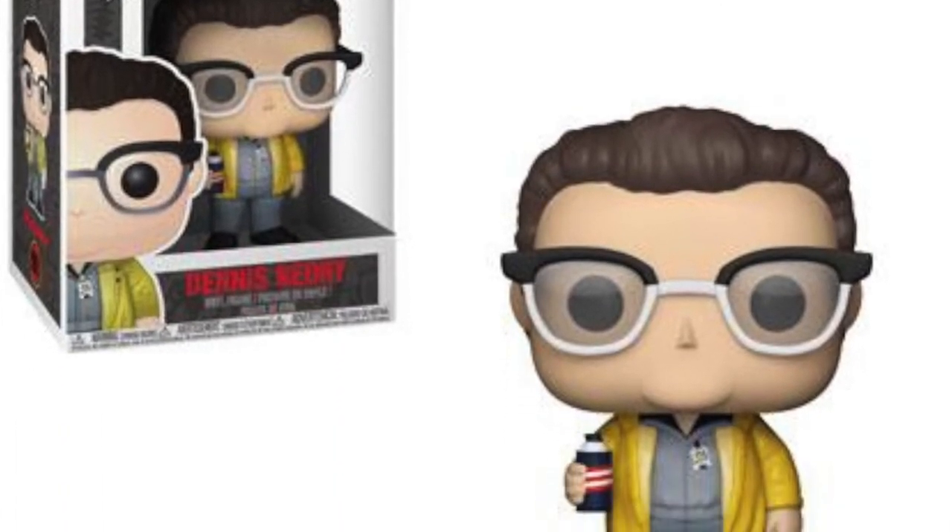We're also getting a Dennis Nedry pop — he's up on the screen as well, looking pretty good. All of these are going to be very film accurate.